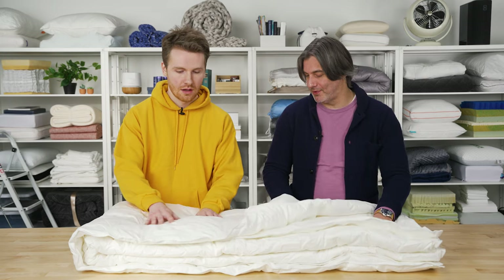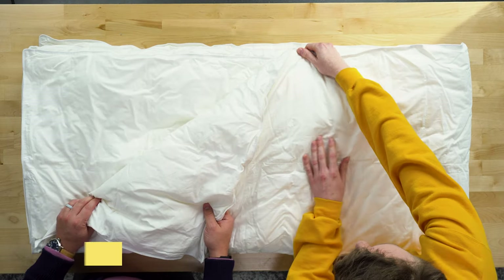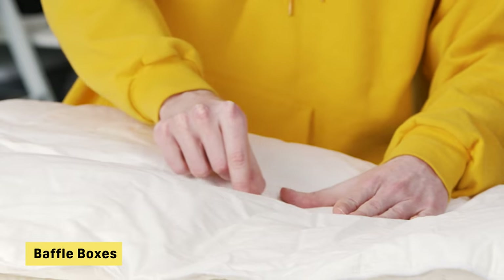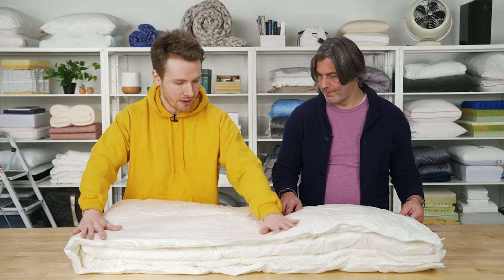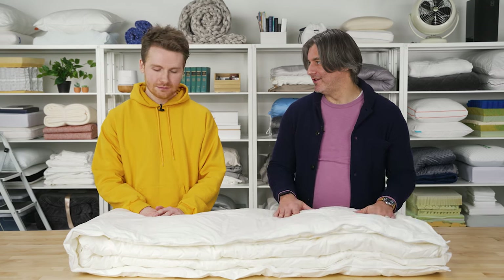The plush microfiber is relatively soft, similar to down. The stitching uses larger baffle box stitches with little pockets in between, which helps lock in the fill and keep it evenly distributed throughout the blanket. You don't want your fill clumping in one area — if all the fill rushes down to your feet, that would be a terrible experience.